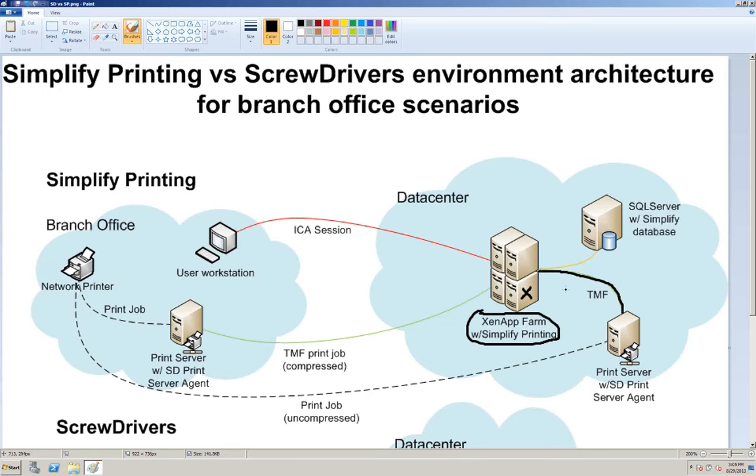Whatever machines the users are actually logging into and working on — XenApp, virtual desktops, terminal servers — still has the Screwdrivers print driver on it. Rather than connecting and emulating client-side printers, we're basically going to connect and emulate print server printers. When you get this solution in play, the only machine you actually install printers on is your print server, and that's also the only machine you would ever need compatible print drivers for. This eliminates a lot of the problems with 32 and 64-bit compatibility issues, and environments migrating from XP to Windows 7 or from 2003 to 2008 and 2012 servers.